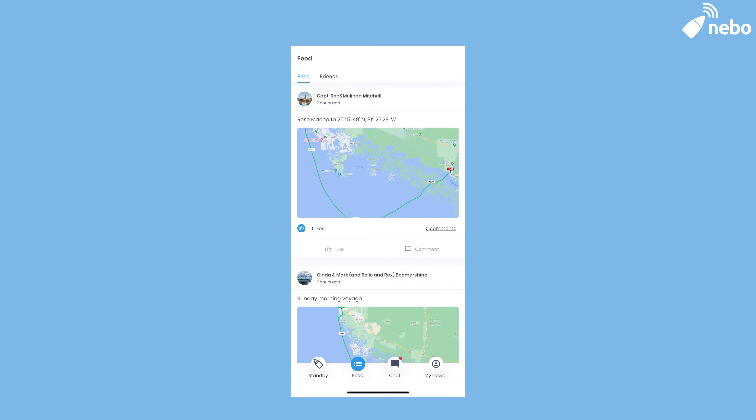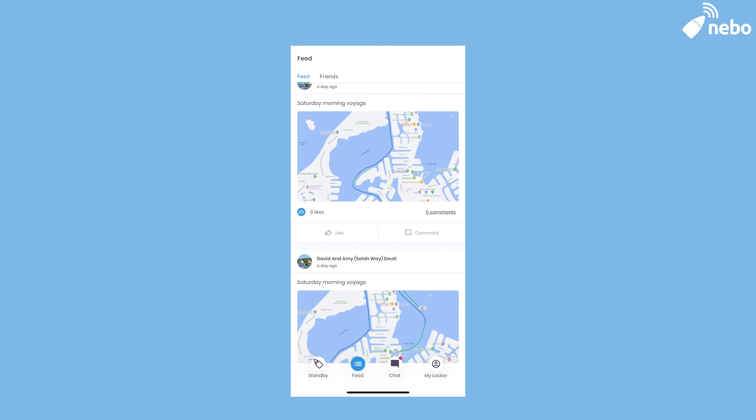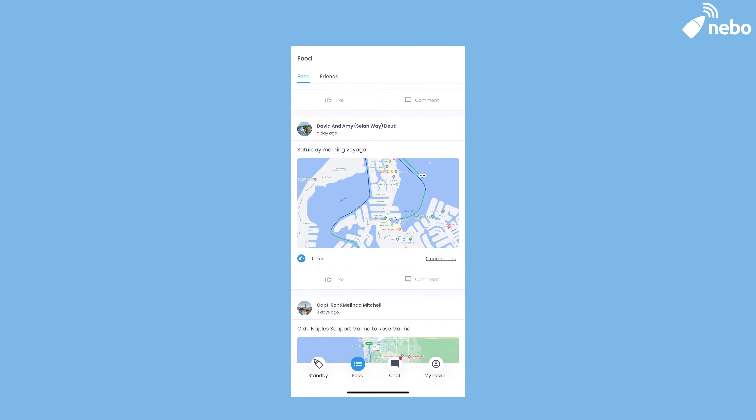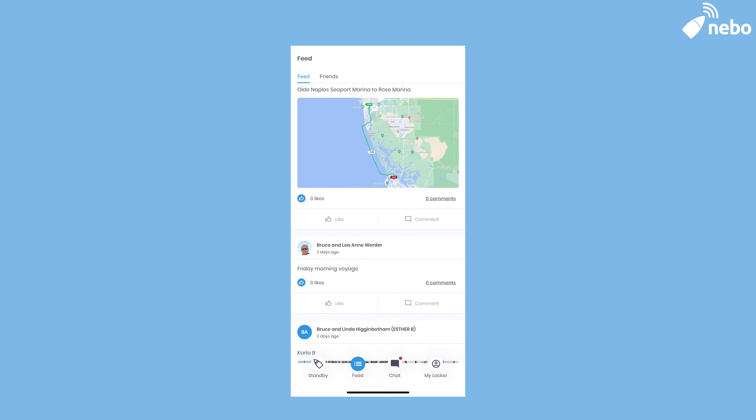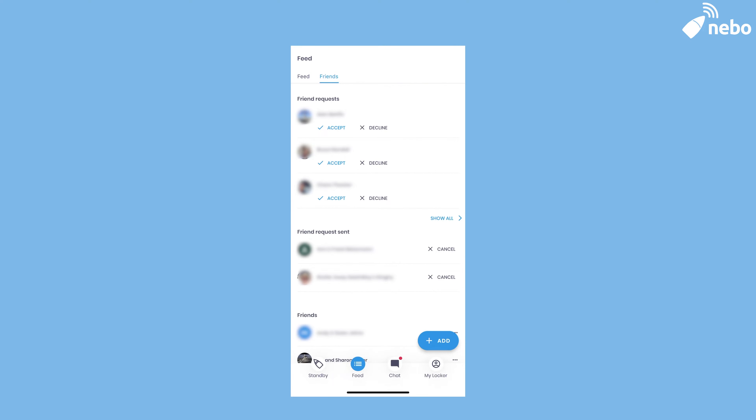Now let's move on to the other screens, starting with your feed. On your feed, you can keep track of and share your voyages with your friends. It's a great way to stay connected in the community, and you can like, comment, and have a discussion there. On the flip side of the feed, you'll have your friends list, which will have all of your friends as well as any pending requests that you've sent or that are awaiting your acceptance.